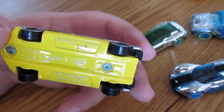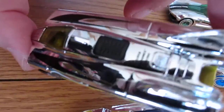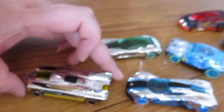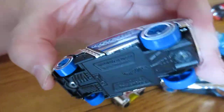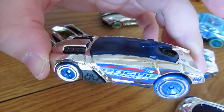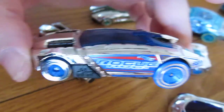This one doesn't have the name on it, but this says Super Chrome Racing on the back there. That one looks pretty cool. And this is Rogue Hog. It's pretty cool looking — another futuristic design, maybe Back to the Future type. Pretty nice. I like it.